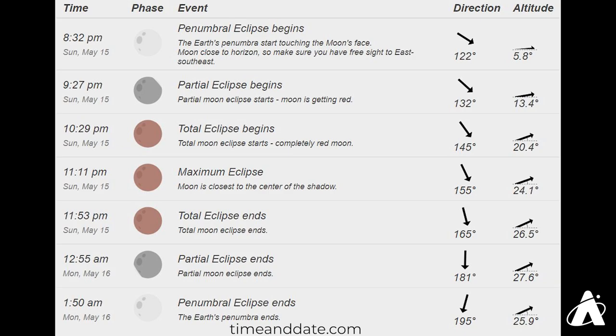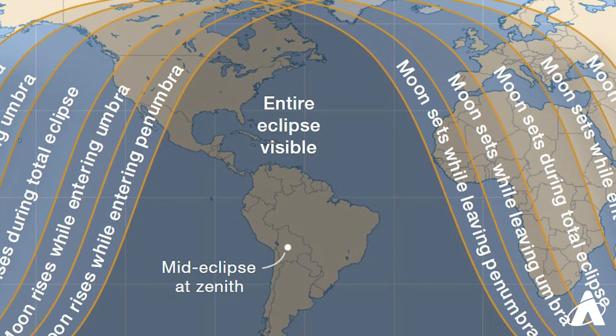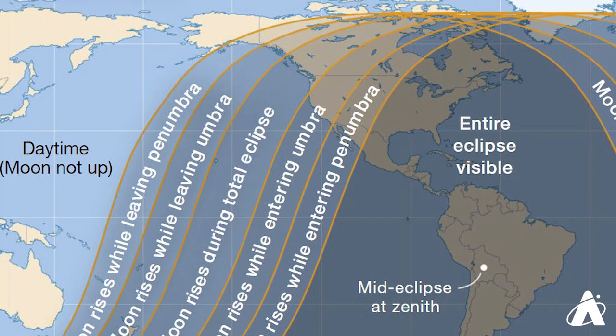And the timings are easy to figure out too. In Chicago, the total eclipse lasts from about 10:30 p.m. to just before midnight on May 15th. For timings in your time zone, you can just adjust accordingly. For the eastern US, eastern Canada, most of Mexico and all of the Caribbean, Central and South America, the entire eclipse will be visible from beginning to end, weather permitting. For western Europe and western Africa, the moon will set while eclipsed. And for the western US, the moon will rise mid-eclipse and end at a more reasonable time of night.